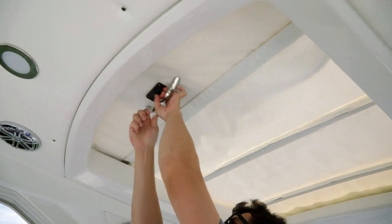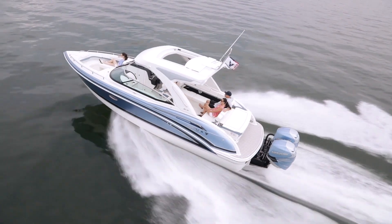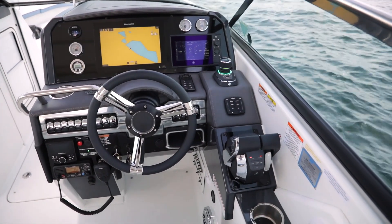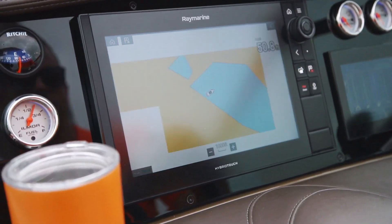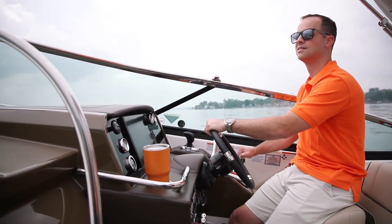New for 2020, a beautifully sculpted hardtop option redefines welcome shelter and adds an impressive design statement. The dash is a handsome blend of liquid black panels, sturdy composite molded construction, and precision-stitched upholstery. Digital instrumentation and the Raymarine Axiom Pro 9S GPS put you in control at the impressive leather-wrapped stainless wheel.